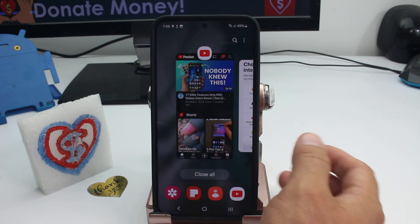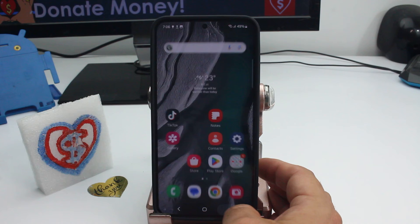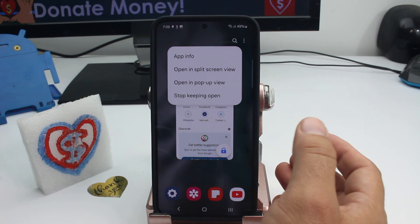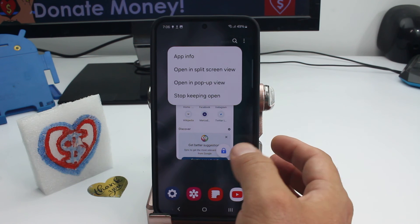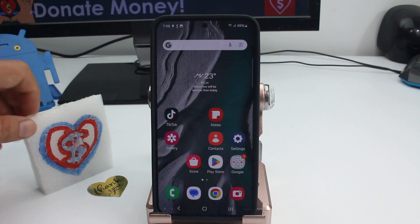If you forget and try to close all of them, it will close all of them but will not close the one you set as 'Keep Open.' That's the way you can protect an application from shutting off if you accidentally close all of them.